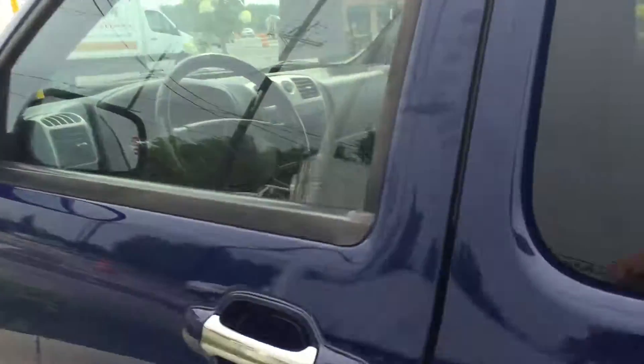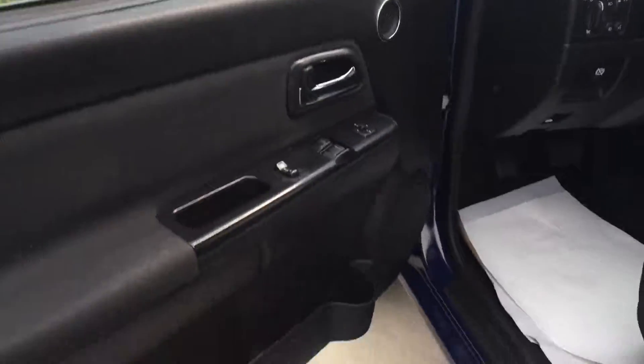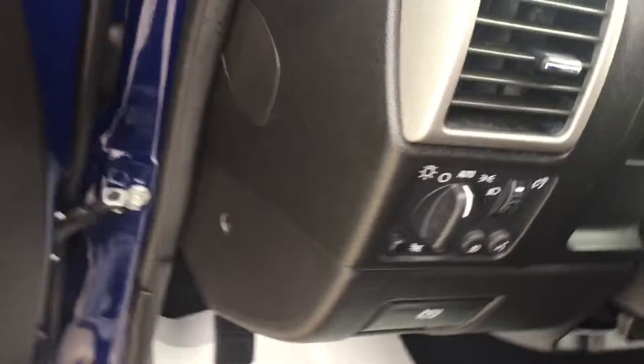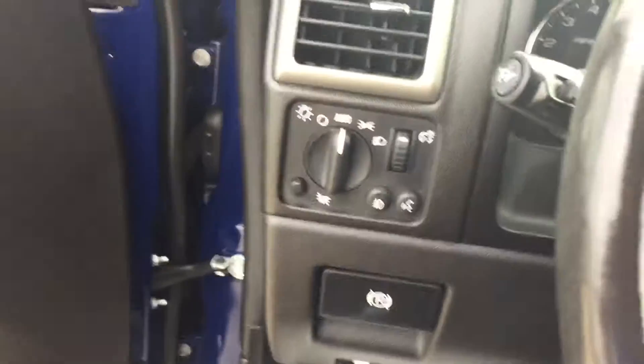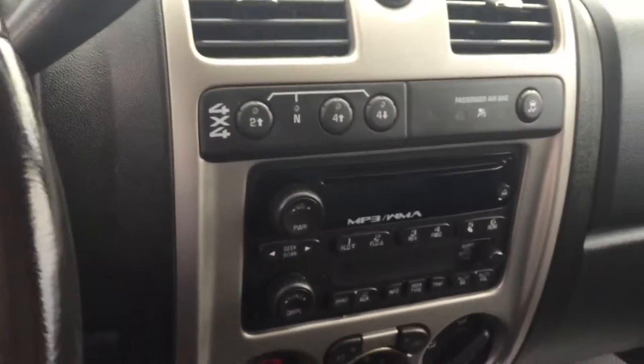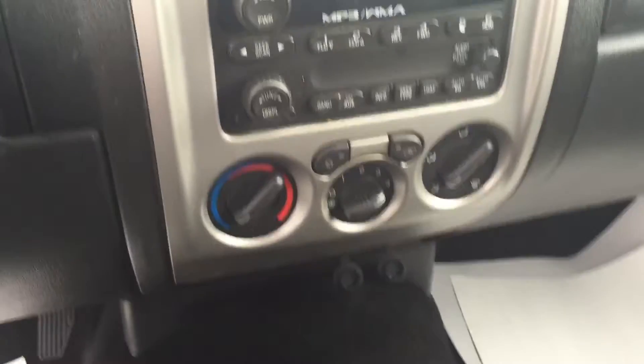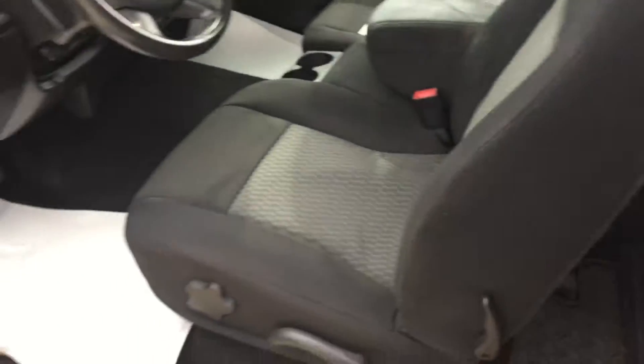Again, this thing is very clean. Extended cab with power windows, power locks, automatic daytime running lamps, voice control, automatic four-wheel drive, traction control, six-disc CD player, and it's a one-owner vehicle.